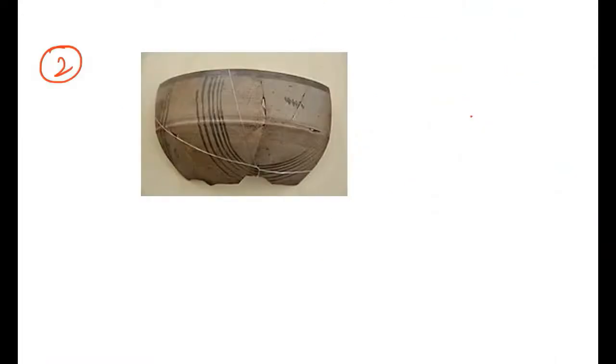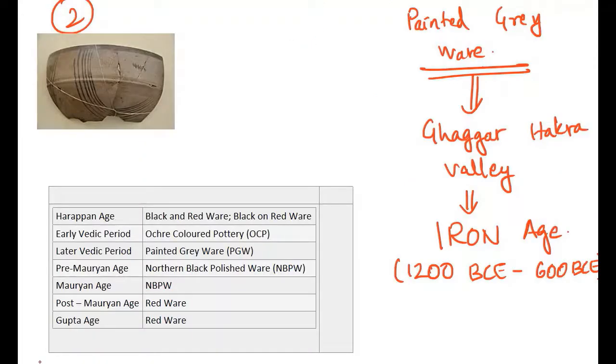Next quick fact: Painted Greyware was mainly a culture of the Ghaggar-Hakra Valley and it belonged to the Iron Age — that is the later Vedic period. Remember this association: Painted Greyware belongs to the Iron Age. Pottery and its evolution is an important topic for prelims.